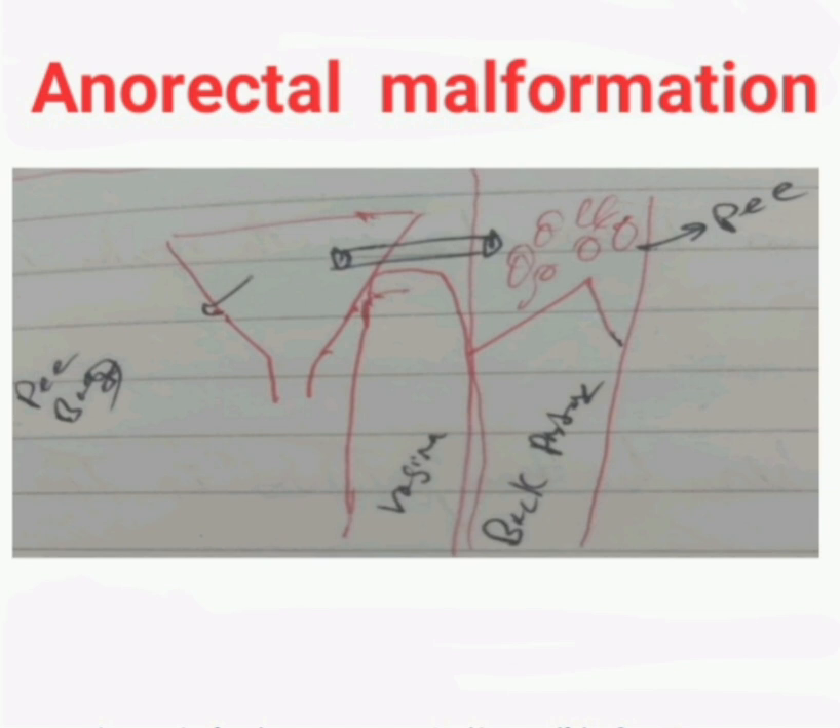Are you with me? She is having a high obstruction in her back passage, and she is having an opening between the back passage and the pee bag. So there is an obstruction, and that is why there is an opening between the back passage and the pee bag. This black part in the drawing is showing this connection.